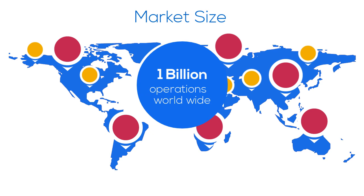In order to keep pace with this market growth, minimally invasive surgery technologies like Smart Surge will play a significant role during the next decades.